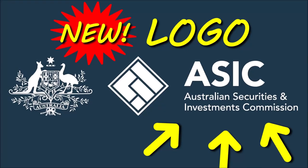Whatever you think of Australia's corporate watchdog ASIC — the Australian Securities and Investments Commission — there's one thing you can't accuse them of: wasting taxpayers' money. Unless you think that spending a wad of taxpayer cash on updating their logo is a waste of money.